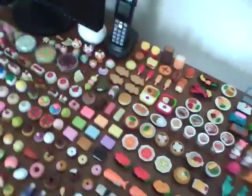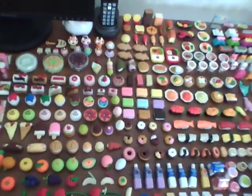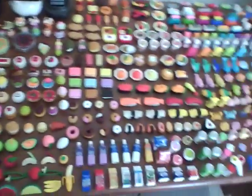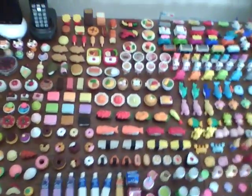And yeah, those are all my erasers — Japanese erasers. I got most of them at Five Below, Claire's, Justice, and a store in California called Tokyo Japanese Outlet. There are two locations; if you search them up on Google Maps, you can find it. Please comment, rate, and subscribe. I hope you enjoyed it. Bye!